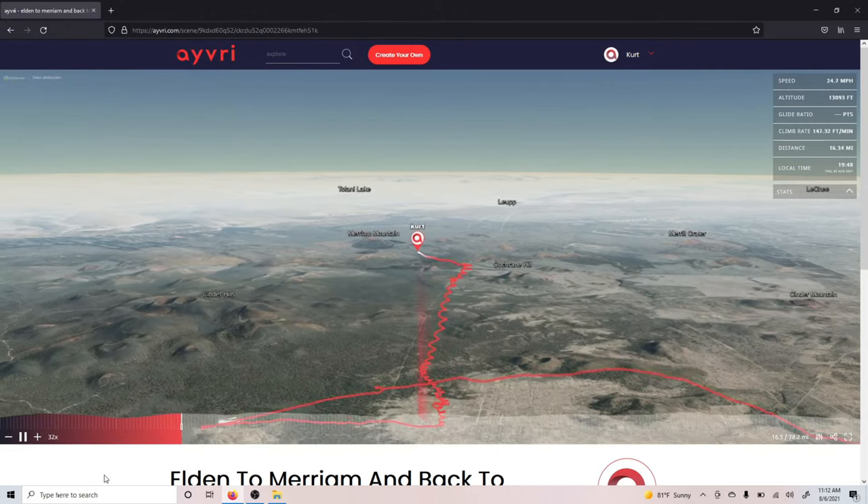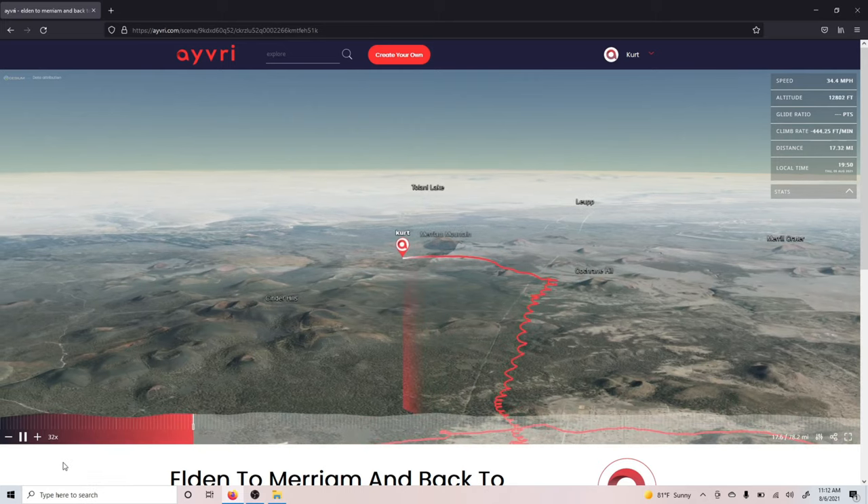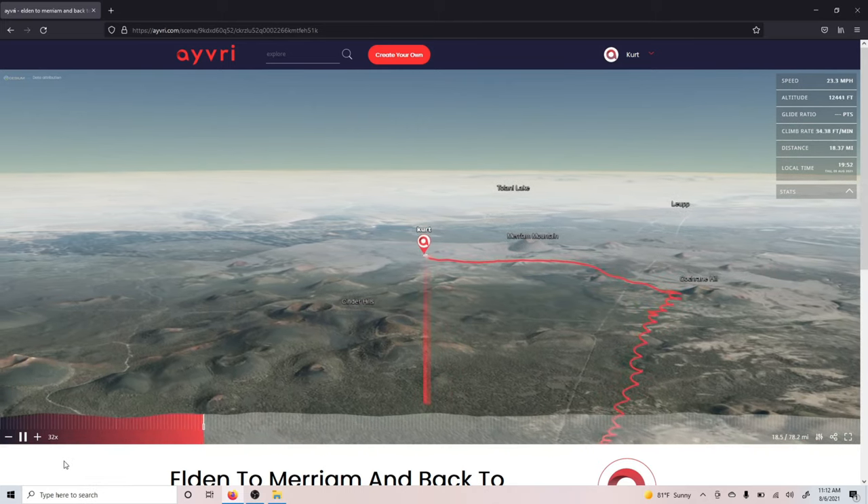There are some clouds developing over the cinder hills here, so I thought let's get under these clouds, thermal up a little bit more, and then get back on course for Merriam.